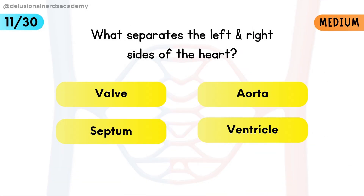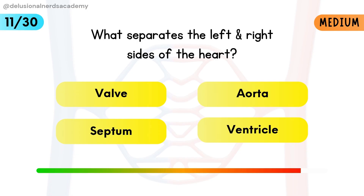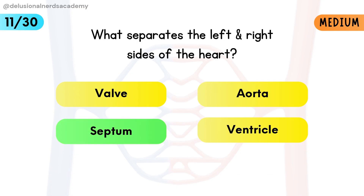What separates the left and right sides of the heart? The septum is a muscular wall that divides the heart into left and right sides.